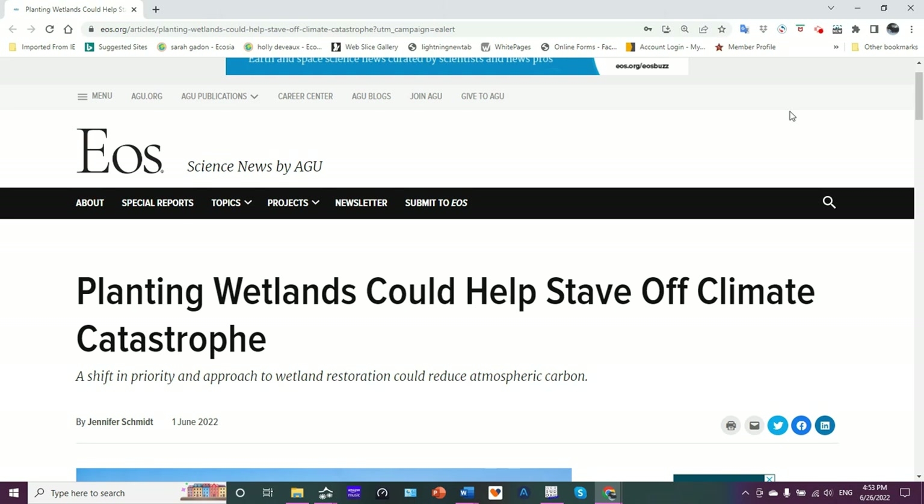Hey friends, this is Jim here with Science Talk. I want to share with you this article that appeared on the online publication EOS, and it states: planting wetlands could help stave off climate catastrophe.